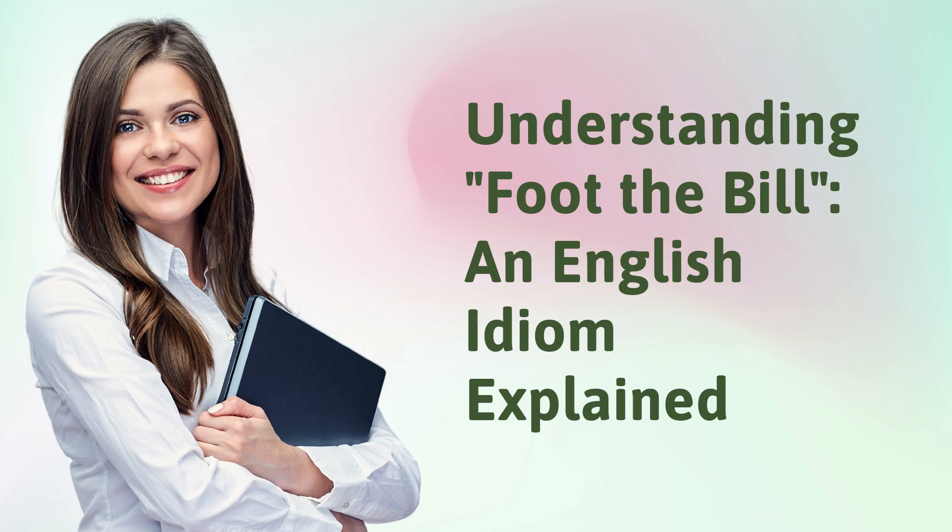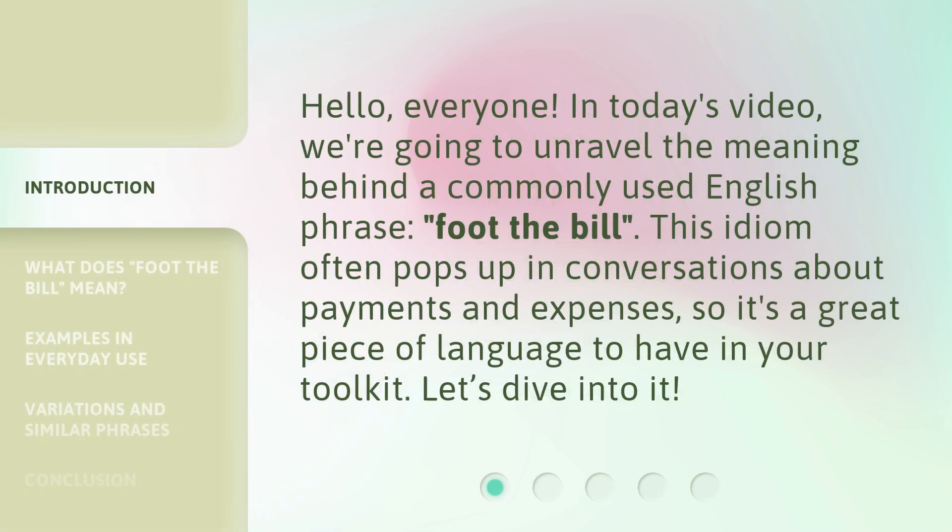Understanding 'foot the bill' — an English idiom explained. Hello everyone, in today's video we're going to unravel the meaning behind a commonly used English phrase: 'foot the bill'. This idiom often pops up in conversations about payments and expenses, so it's a great piece of language to have in your toolkit. Let's dive into it.